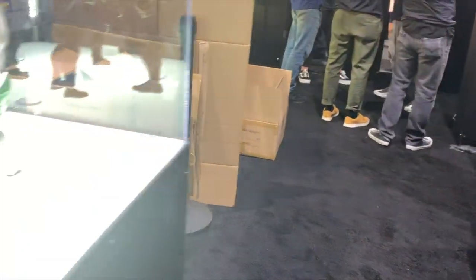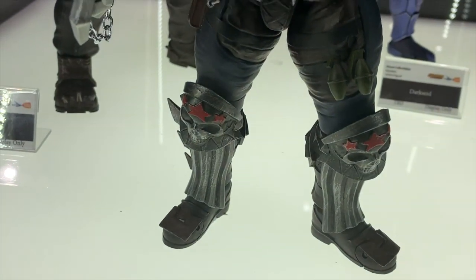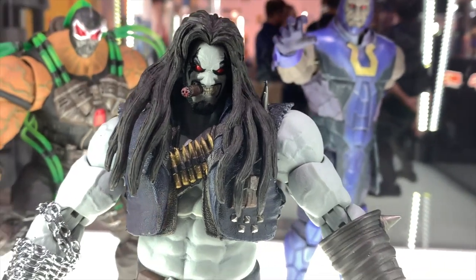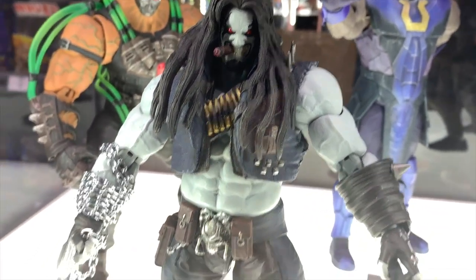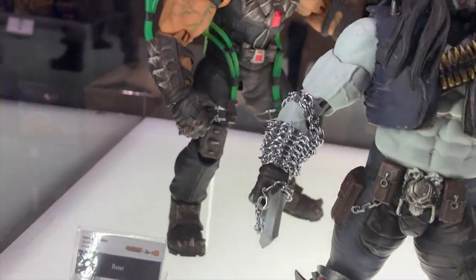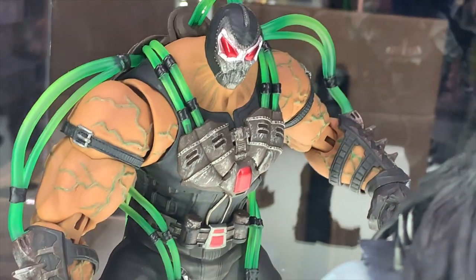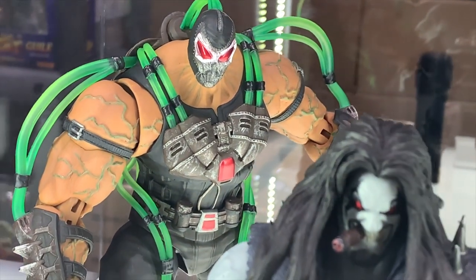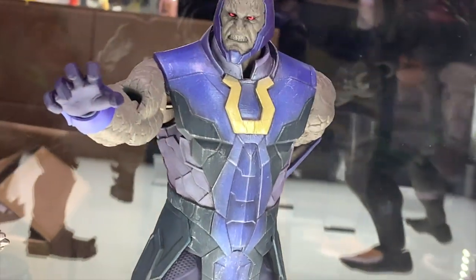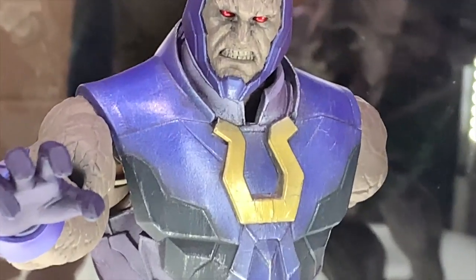We got Cyrax throwing his net - ketchup and mustard going on there, the original nicknames for Sector and Cyrax. That's a big net! For their Injustice figures, we got Lobo shown off here - focusing on the bigger characters. Lobo with the cigar looking so awesome, love the chains and his shotgun pistol. We got Bane - his head looks a little small but I think that's how it was in the game. Then we got Darkseid looking really awesome - this is based on the first Injustice game.